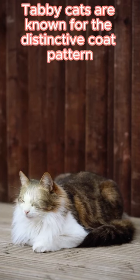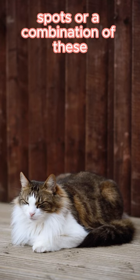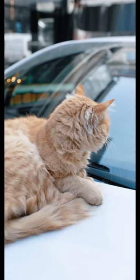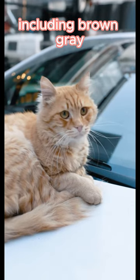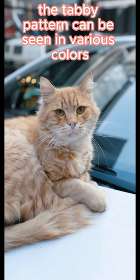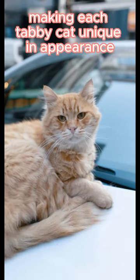Tabby cats are known for their distinctive coat pattern, which features stripes, swirls, spots, or a combination of these. This pattern is often referred to as tabby markings. Tabby cats come in a variety of colors, including brown, gray, orange, and cream. The tabby pattern can be seen in various colors, making each tabby cat unique in appearance.